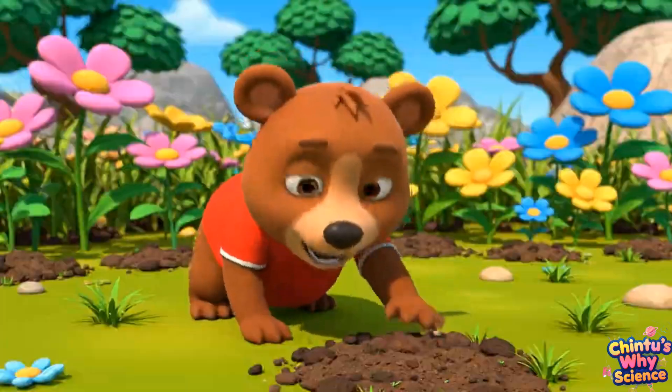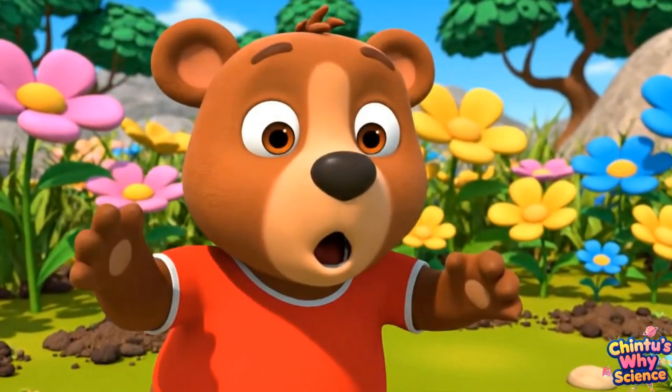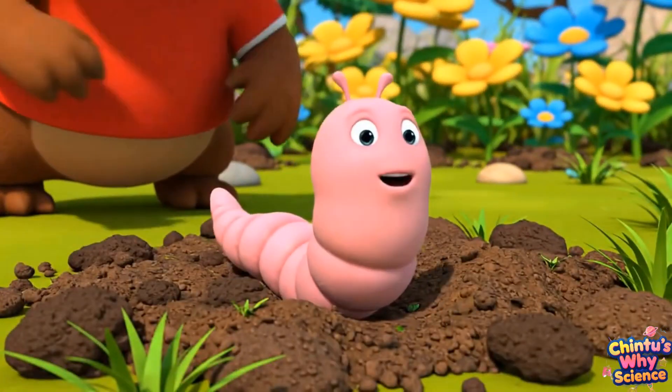Eek! I touched something wiggly and squishy. It's a worm. But what's it really doing in the soil?